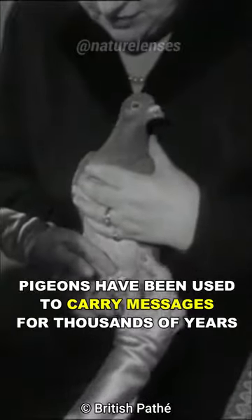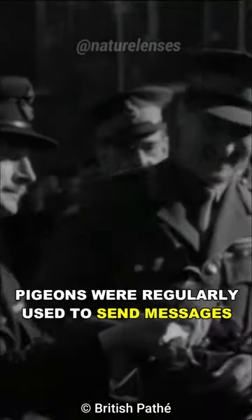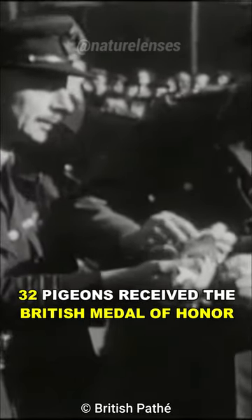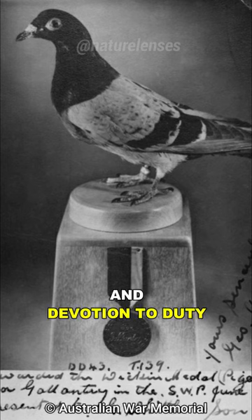Pigeons have been used to carry messages for thousands of years, and during World War I and II, pigeons were regularly used to send messages, often through gunfire of the enemy troops. When the wars ended, 32 pigeons received the British Medal of Honor for displaying gallantry and devotion to duty.